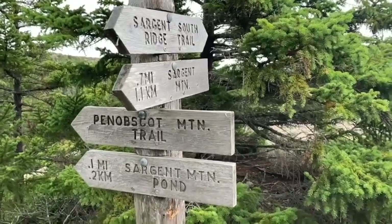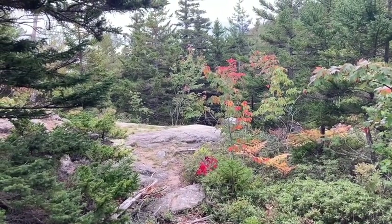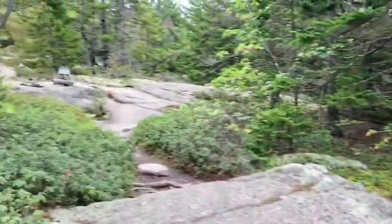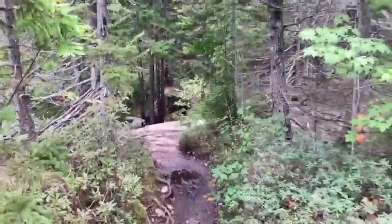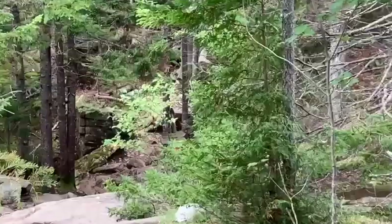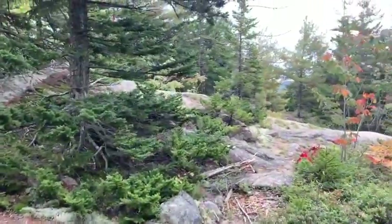Steep scramble up from the Penobscot Trail — we're back on the Sargent South Ridge Trail. To my left is the trail that goes to the amphitheater. It's not super well marked. If you've just come down, this is how I came down from the South Ridge Trail — that is the amphitheater trail. If you turn to the right, there's a muddy little path and through the trees there's a sign that says Birch Spring, Hadlock Pond, and Cedar Swamp Mountain. So if you walk to that sign, you've gone too far. To catch the amphitheater trail, just walk up a few steps and turn right.